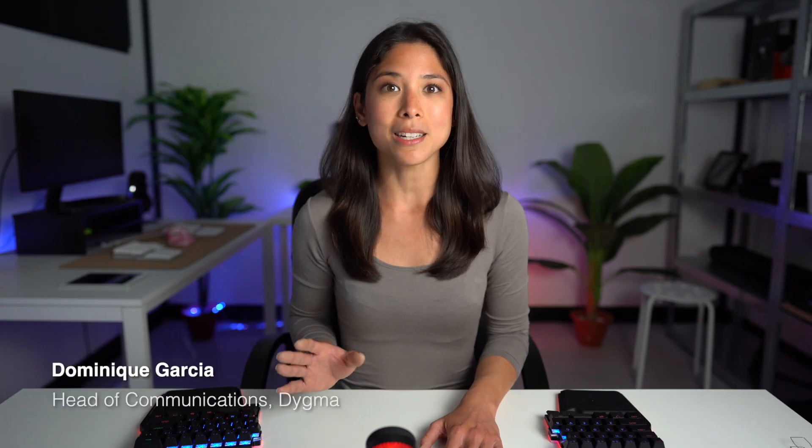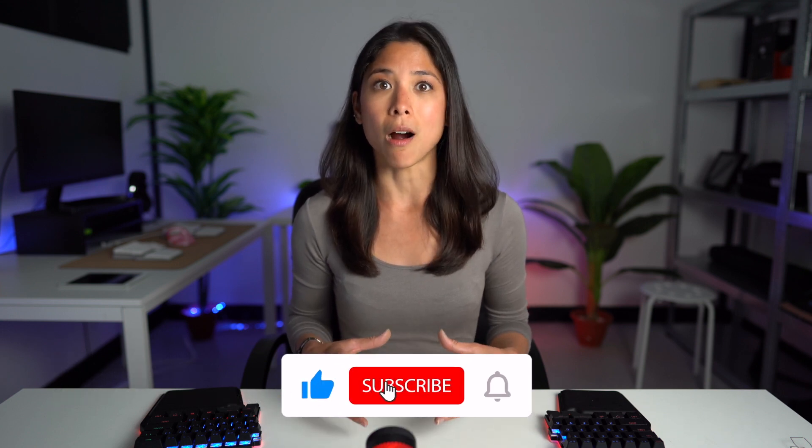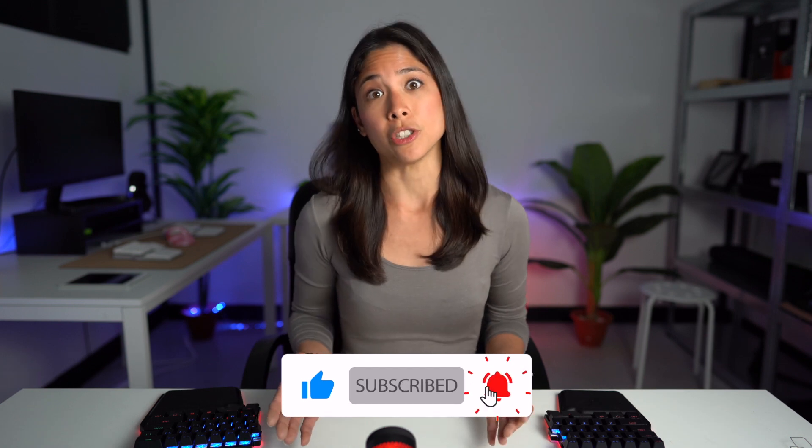Hi Digmates, I'm Dominique, Head of Communications at DIGMA, and in today's video we're going to talk about why good gaming peripherals are important. So let's jump to the question: why create an ergonomic keyboard for gaming?